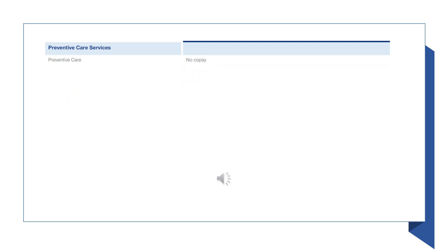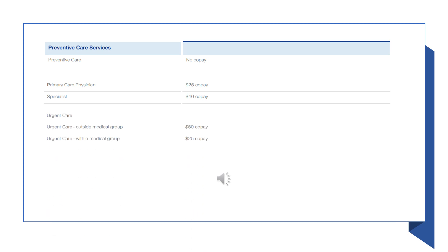Let's look at some of the key benefits of the plan. Preventative care is covered at 100%, and remember that some preventative care screenings are based on age. The primary care office visit is $25, and the specialist visit is $40. If you need to go to urgent care, the cost is $25 as long as the visit is within your medical group. If you are not close to home and you need urgent care services, the cost is $50.